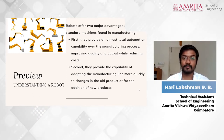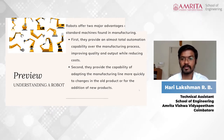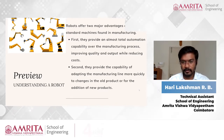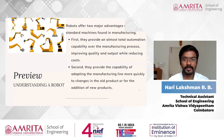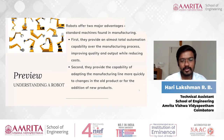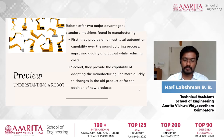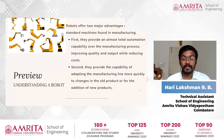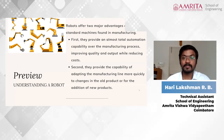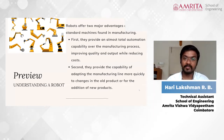The second advantage is that robots provide the capability of adapting the manufacturing line more quickly to changes in old products or for new additions. If you are bringing up a new technology or a new product or an update in a company, you need to train the employees accordingly, and they need more time to adapt to the new technology.